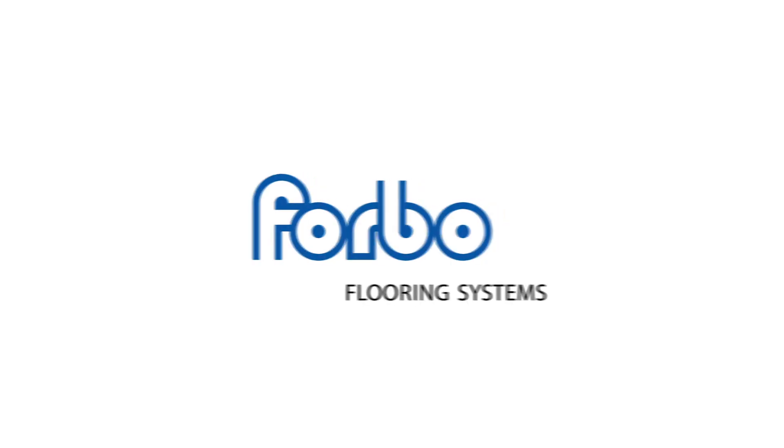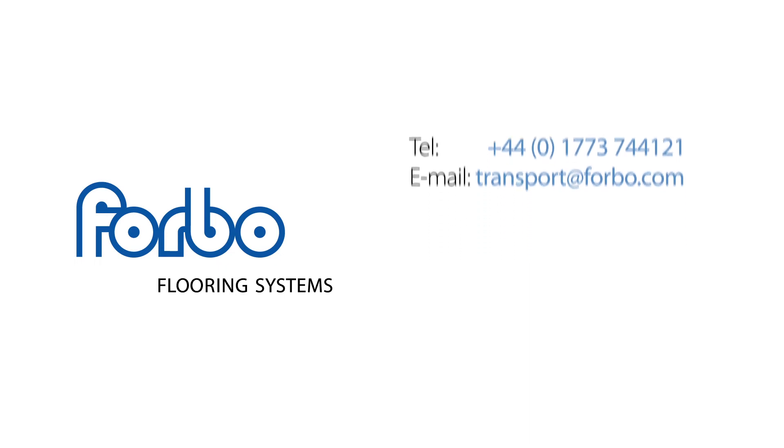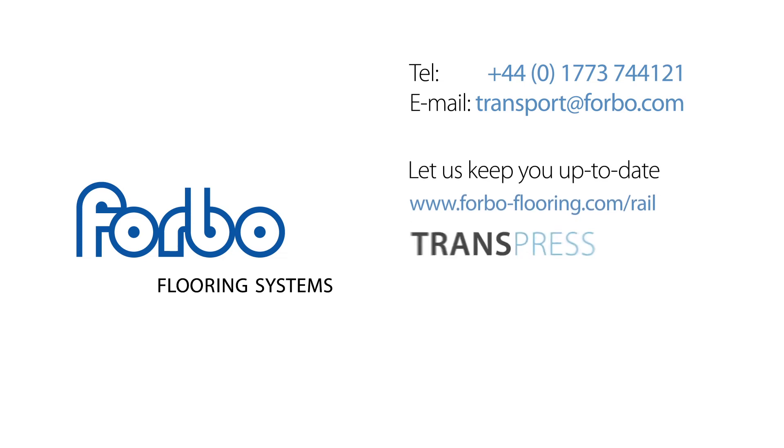For more information or to request a visit from a key account manager, please contact Forbo Flooring Systems either by telephone, email or online. If you'd like to be kept up to date regarding product updates, industry news and events, then sign up via our website to our quarterly newsletter, Trans Press.